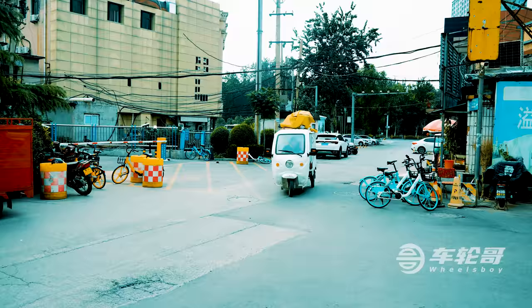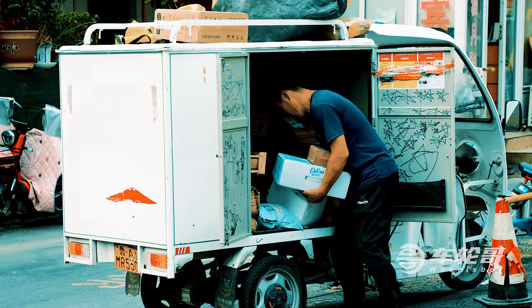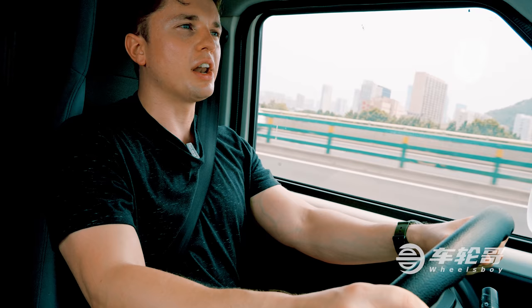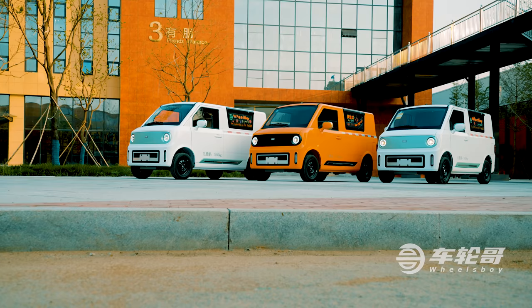Here in China, the answer is often an electric scooter or even a three-wheeler. It's not uncommon to see those things loaded down with dozens of packages all headed to different customers. Well, today we are going to be reviewing a different answer to that question — one that might just provide a better solution and replace those scooters, and maybe even some of those vans.